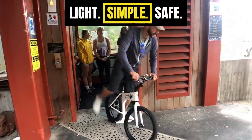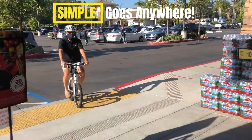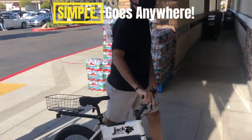Simply take a step and go. The Jackrabbit is here to take you places. No need to lock it up when you can take it with you. Clean, small, simple, walkable.